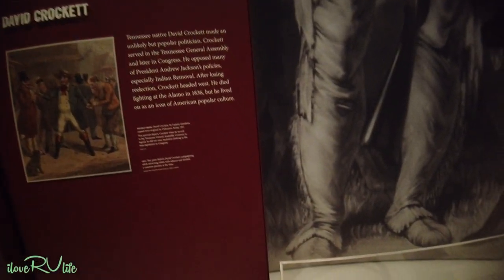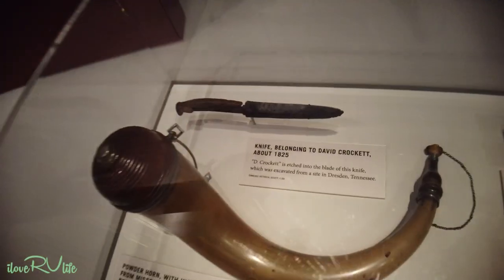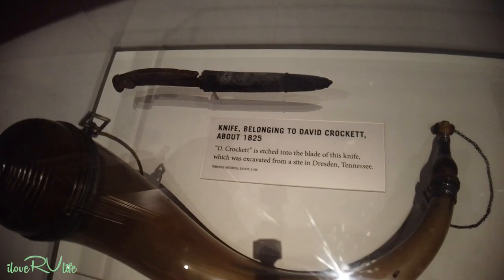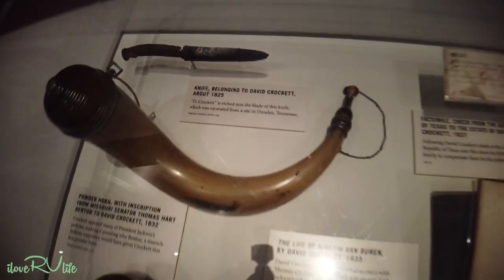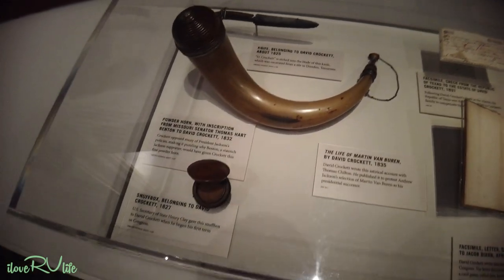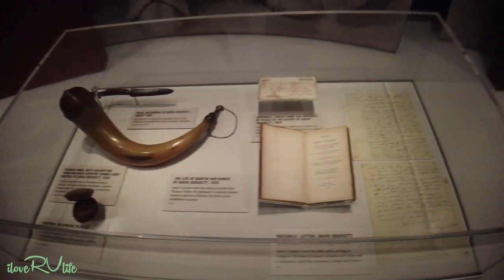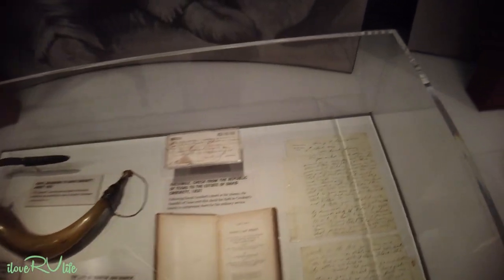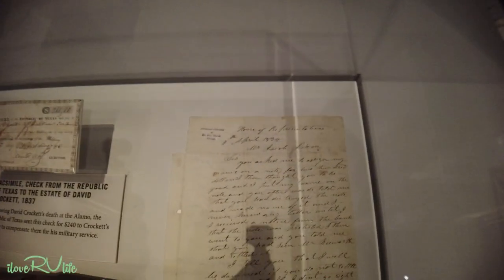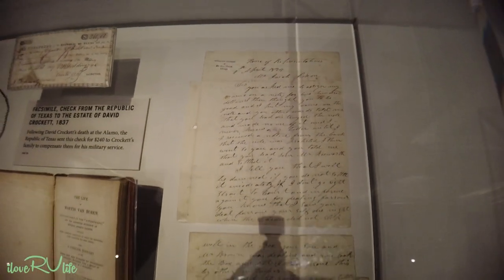How about some Davy Crockett memorabilia? Look at this old knife. Knife, powder horn, and snuff box. And look at the letter — penmanship by Davy Crockett. That is absolutely incredible.